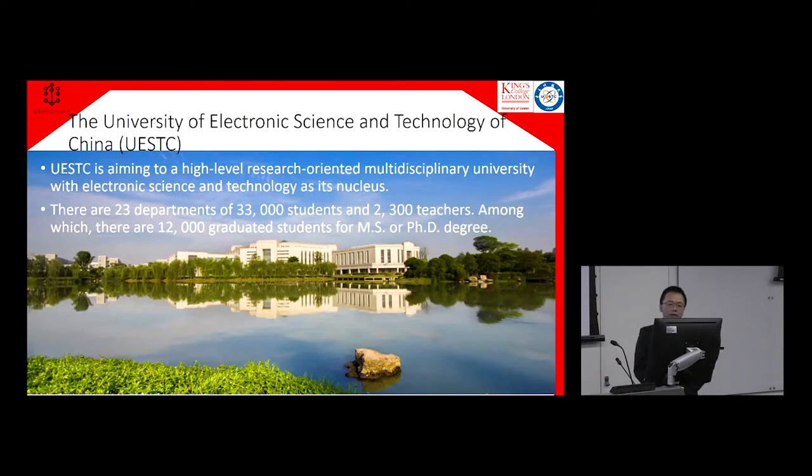First of all, I would like to introduce the university. It's a long name, so we will call it UESTC. UESTC was originally specialized in electronic engineering, but now it's aiming to be a multidisciplinary, research-oriented university. There are many talented students here, and in our team we have about five to seven graduate students working with us who are very helpful to this project.